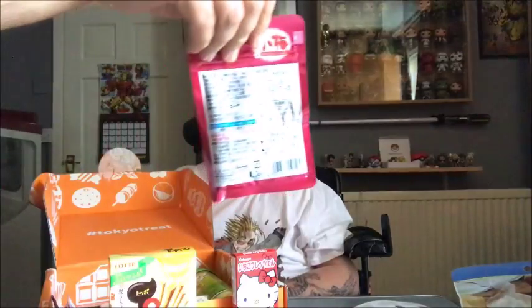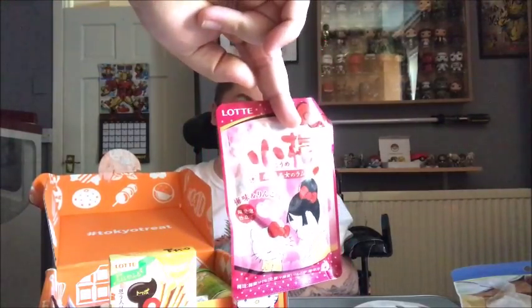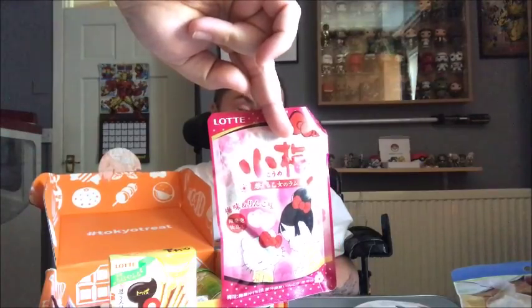Next up we have an item from the premium box — the Kume Hello Kitty Ramune. Kume and popular sour plum franchise released a collaboration item with Hello Kitty. The cute packaging holds heart-shaped ramune candies that come in fizzy apple soda and refreshing sour plum flavours. I've had ramune candies before and they are very nice — usually really tasty. Sour plum isn't a flavour I've ever tried before, so hopefully it'll be quite nice. A lot of this box is character IP-based, which is cool.